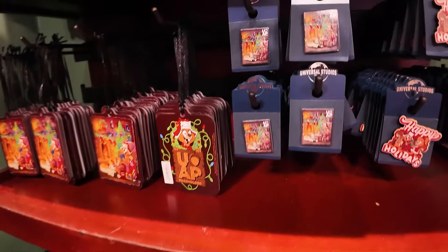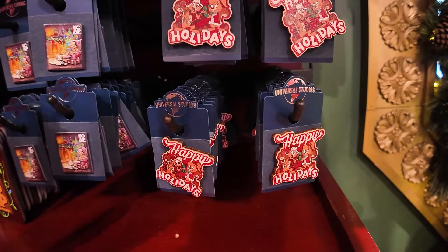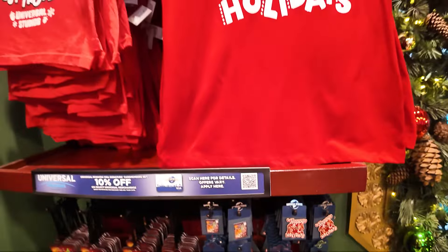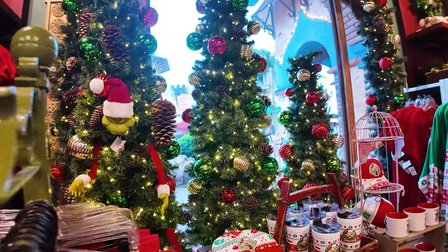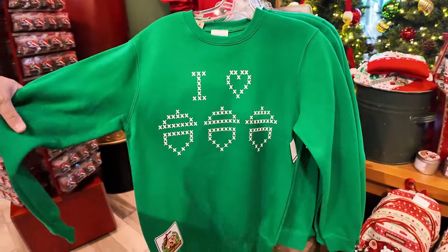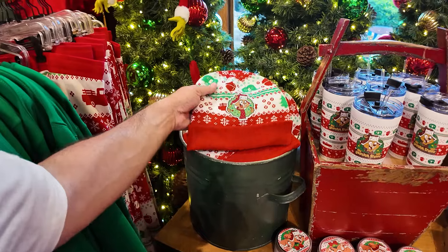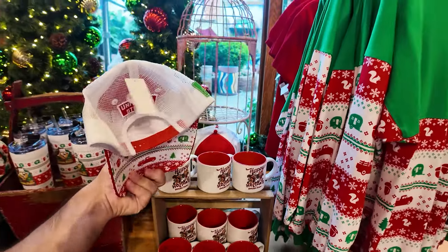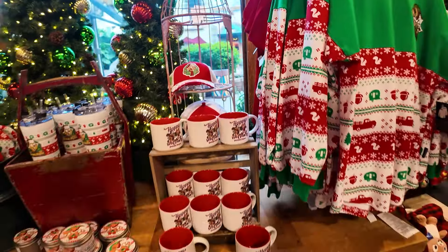We've got ornaments at $12. Some Earl the Squirrel pins — one is an annual passholder pin at $13. Above that, we've got a women's shirt at $33 and the youth shirt at $25. Look at the Grinch busting out of the tree — I'm thinking we're going to find that for sale in a second. There's the crewneck sweatshirt — 'I Love Acorns' — $60. The hat is $25 for the knitted version, and the trucker hat is $27. I may have to get one of these — I love the whole collection.